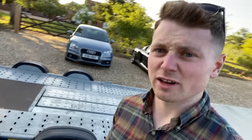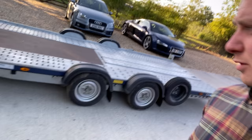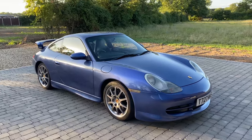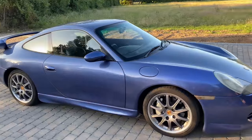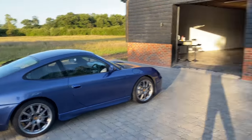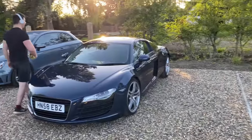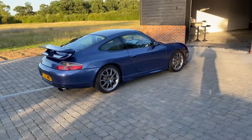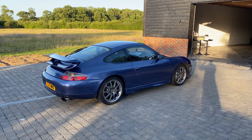That was about a minute and a half getting that off the trailer according to the video. Can't recommend one of these highly enough - Brian James trailer. Anyway, let's get back to the car. This is a Zenith blue factory fitted aero kit coupe manual, non-sunroof, factory fitted aero kit.